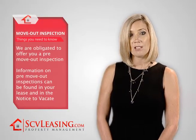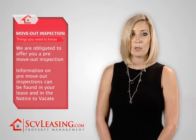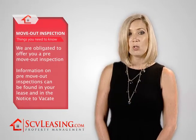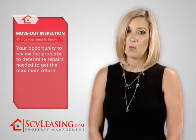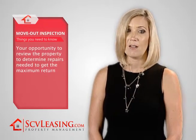The next question you probably have is about a move-out inspection. In California, we are obligated to offer you a pre-move-out inspection. Information about our pre-move-out inspection process is in your lease and also in the notice to vacate, which you will sign. The pre-move-out inspection is your opportunity to review the property with your manager in order to assess what, if any, work you must do in order to receive the maximum refund of your security deposit.